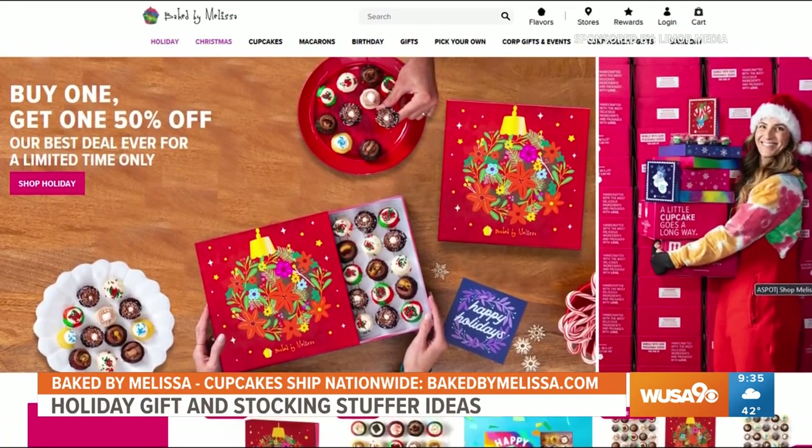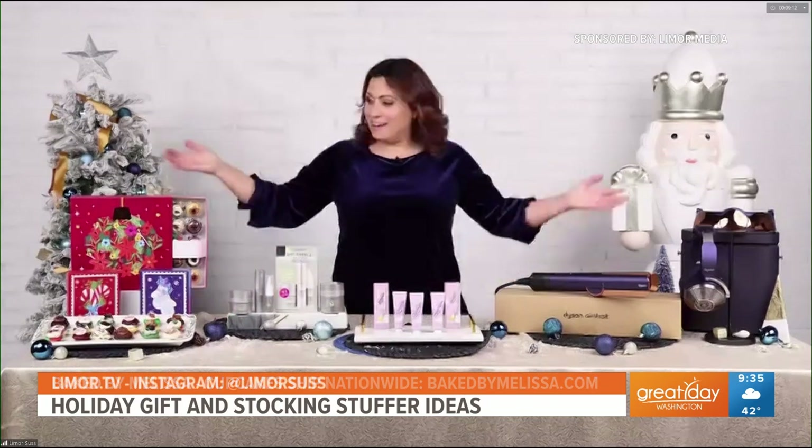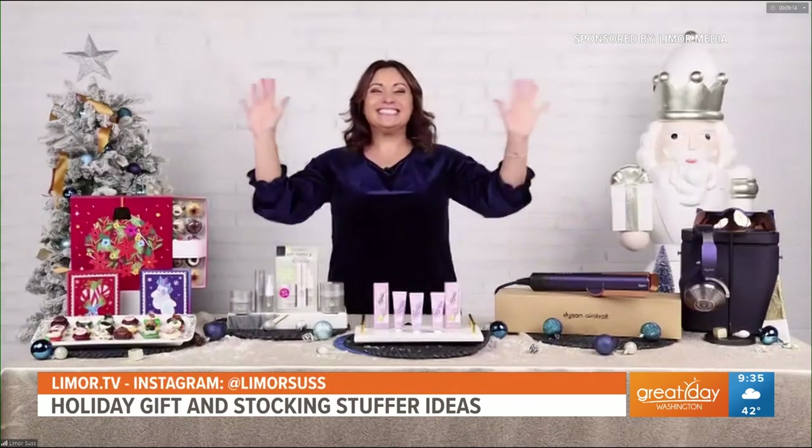Wow, that's a great deal. Limor, thank you so much for all these great recommendations. Of course, I'll see you guys next time! See you next time. For more information visit Limor.tv and make sure to follow her on Instagram at Limor Suss.